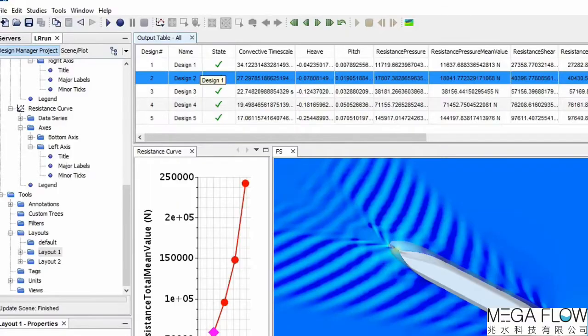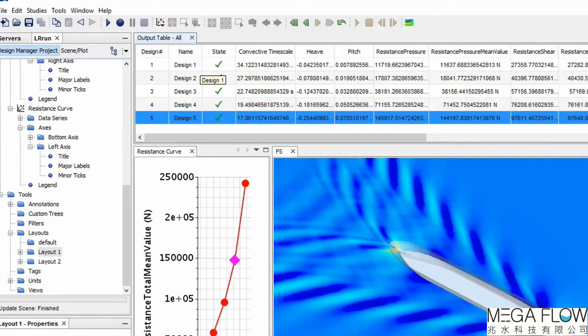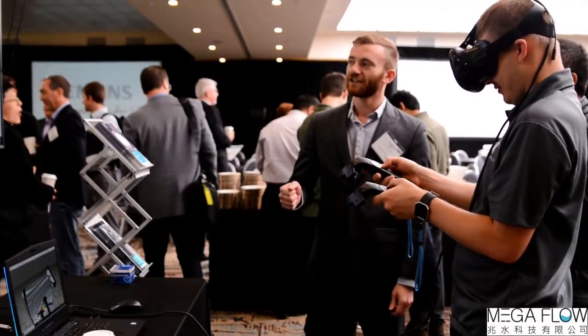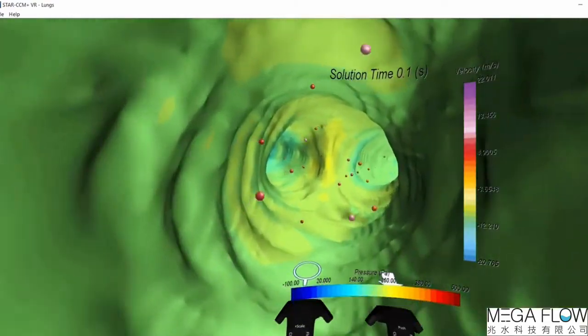Going to Star-CCM+ gave more flexibility. It's nice to use and has a nice graphical interface. It very much develops a lot of tools that are important for the marine industry. In terms of VR technology, it really helps us to show the customer the outcome of the simulation.